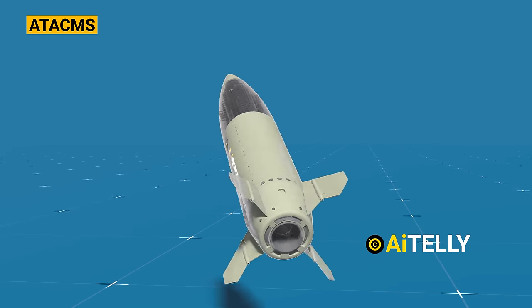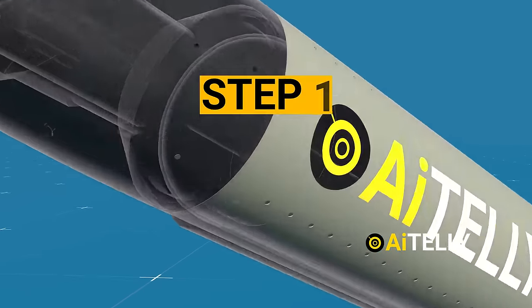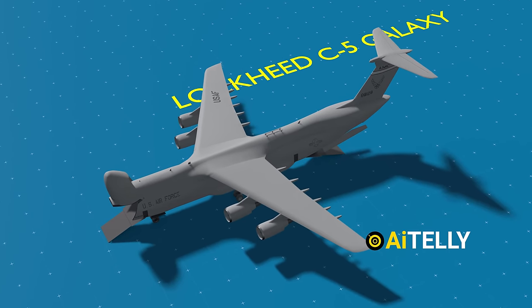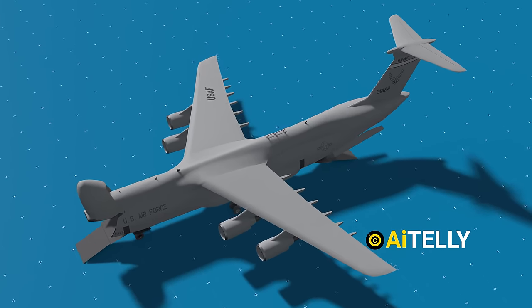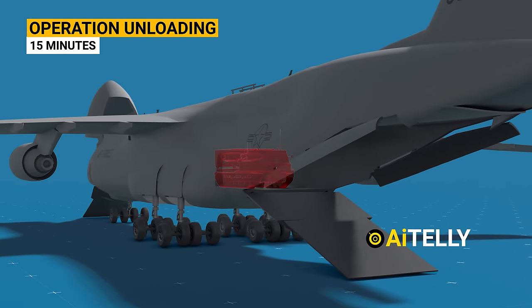Let's explore the basic tactics and maneuvers involved in launching this missile. Step 1: The Lockheed C-5 Galaxy aircraft transports the MLRS to a designated safe location. Once loaded, it can be rolled on and off the aircraft and becomes operational within 15 minutes of landing.